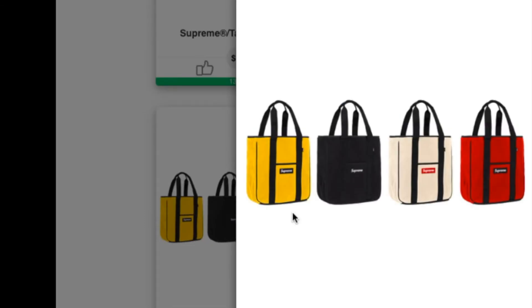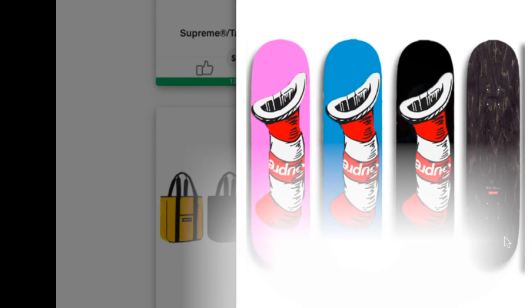Let's check on this one — this is the Palace Tech Tote Bag, Palace Tech 200 fleece, 20 liter. This is retail for $98 and you have four colors to choose from.